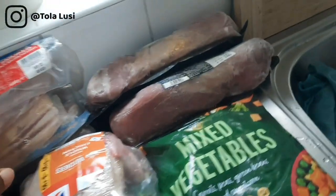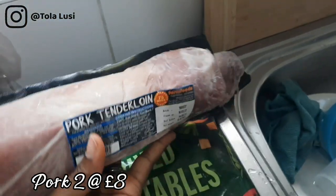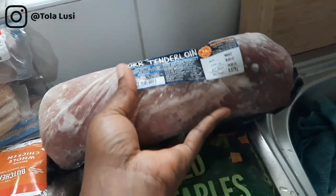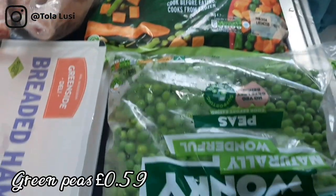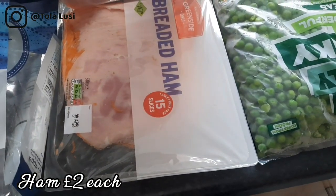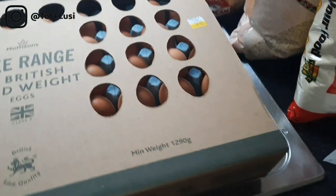This is pork tenderloin — it was two for eight pounds. Then we have some mixed veggies, some green beans, and two packs of breaded ham. I bought the ham for sandwiches and snacking in between meals.